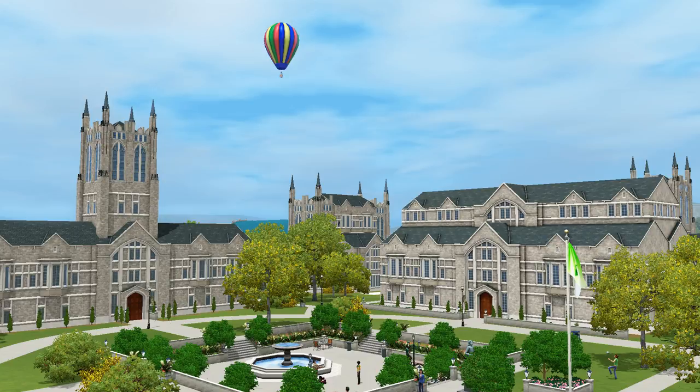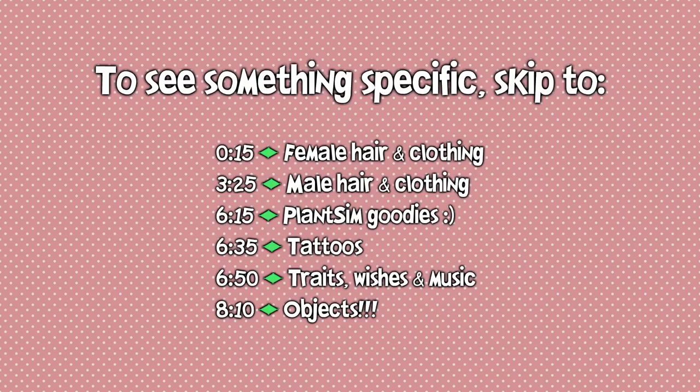Hello everyone, welcome! I'm going to be showing you the hair, clothing, and objects that came with the new expansion pack called University Life from The Sims 3. I'm very excited because there's a lot of stuff, especially objects — so many new things, and I cannot wait to show you guys.